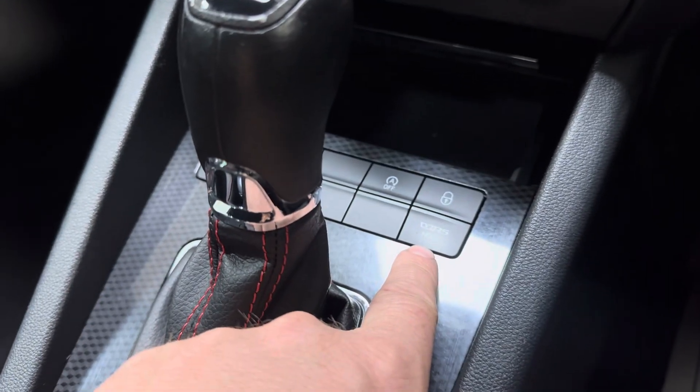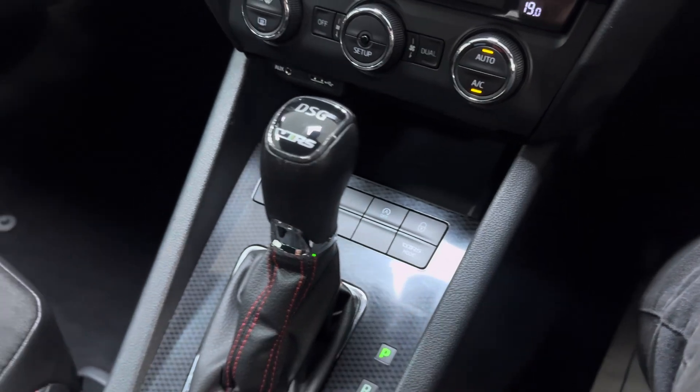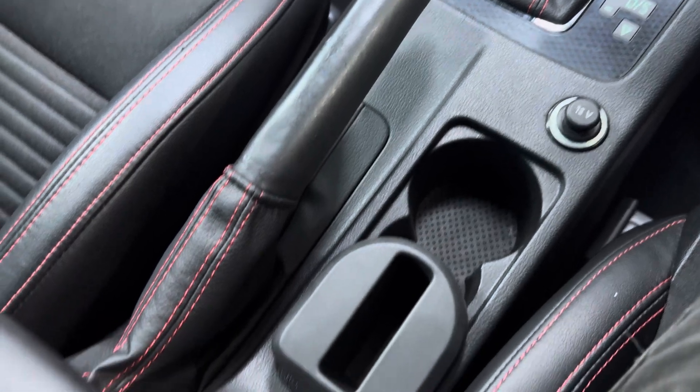Your VRS mode lets you choose your driver mode — you can see it there. The DSG gear selector, cup holders, and handbrake are all just here.